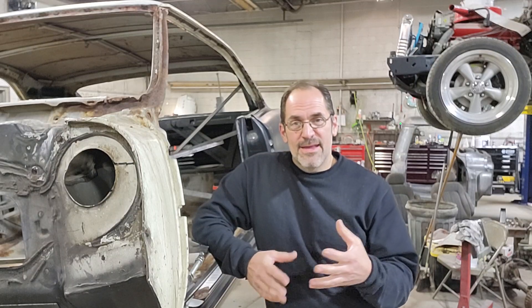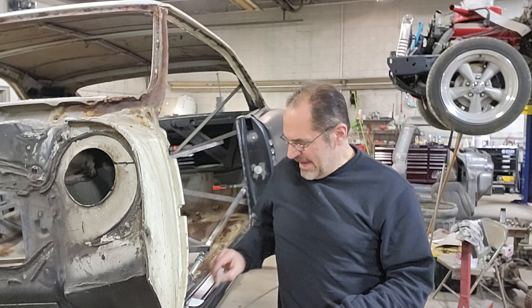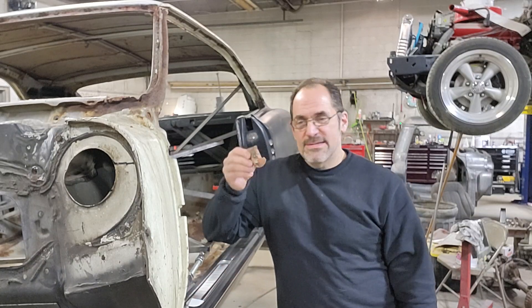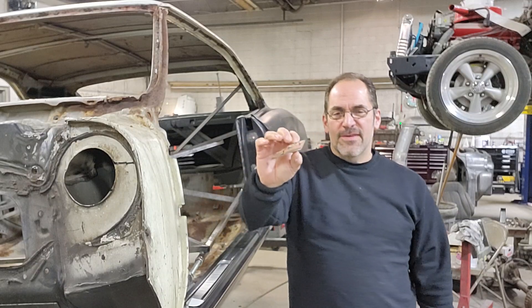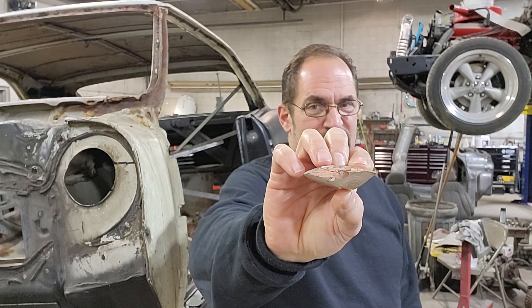As we started going through the car it snowballed into finding more rust, a lot of bad repairs, just old stuff. We have this - this is bondo, guys, this is an inch thick. I'm not sure if the camera can pick that up, but that is an inch thick.